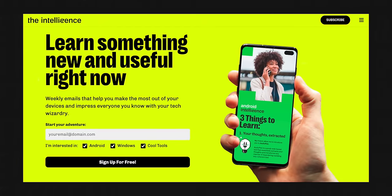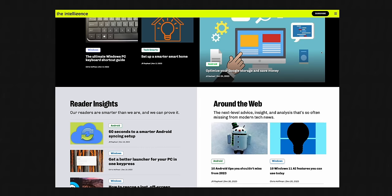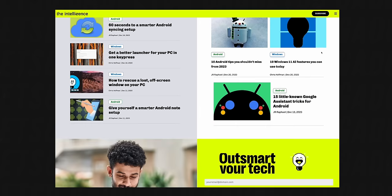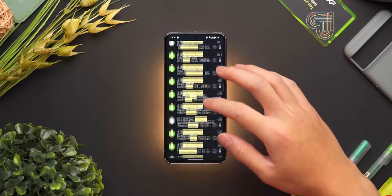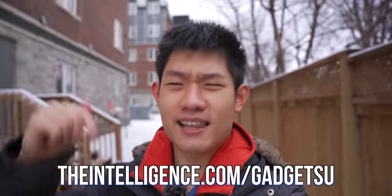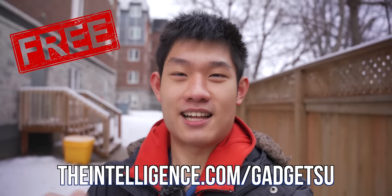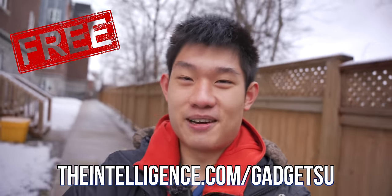Once you've finished the Pixel Academy course, you can let your inner nerd run free reading their Android Intelligence, Windows Intelligence, and CoolTools newsletters, where you can learn even more cool tricks, which I've been enjoying for over a year now. Make sure to use my link down below to sign up for the course — and again, it's completely free, no strings attached, so don't think twice and just do it.